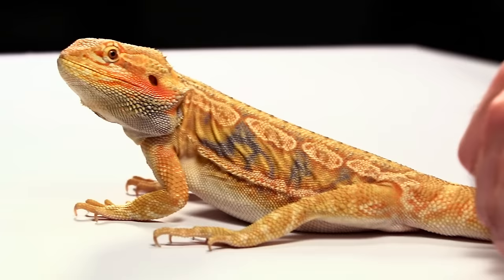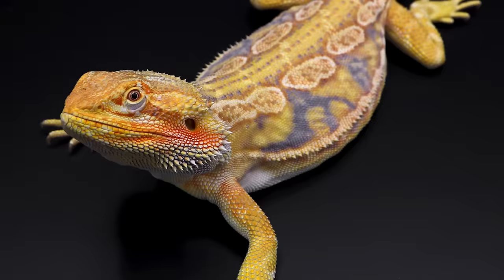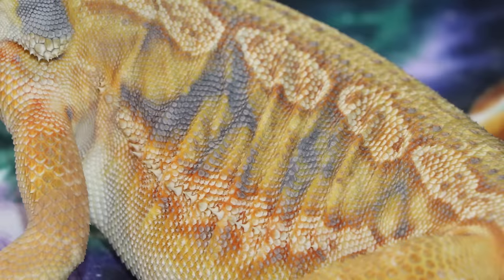Blue bars are a common color pattern found on many dragons. These are blue or silver horizontal stripes found on a dragon's back and sides of the belly. In dunner dragons the stripes run vertical down their backs. In trans dragons, blue bars normally appear dark purple.